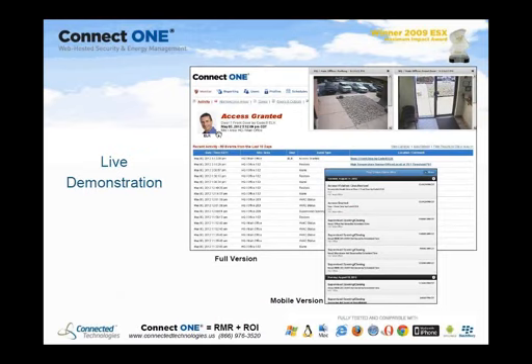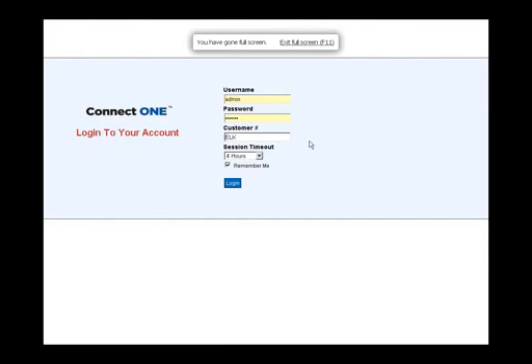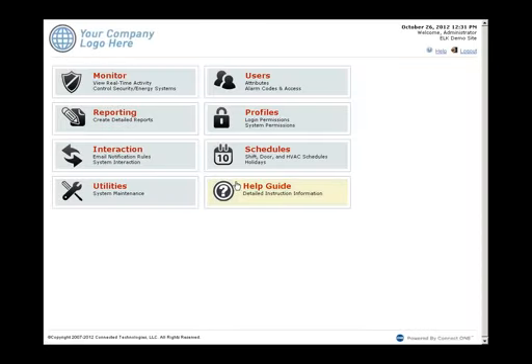Now we're going to do a live demonstration. What you're looking at is the login screen your customer would use. This is your service — the login is clean, no advertising, no confusion. We recommend letting customers log in directly from your website using sample code we provide for your web developer, so you can promote your other services alongside the ConnectOne login.